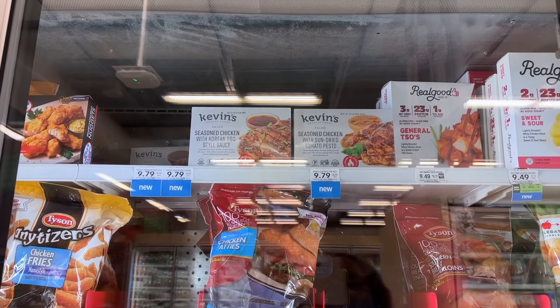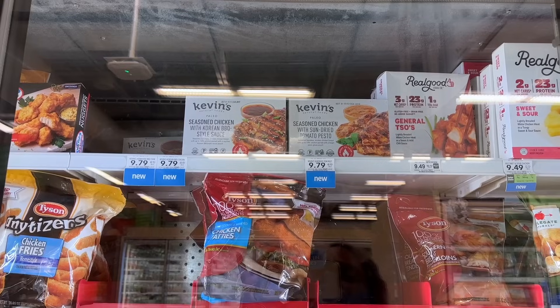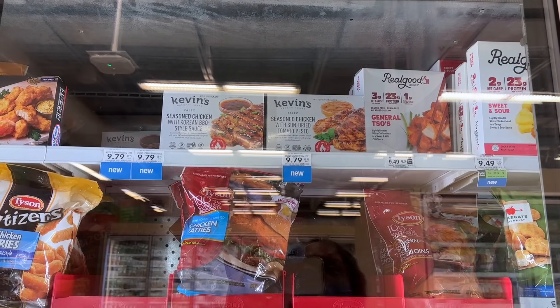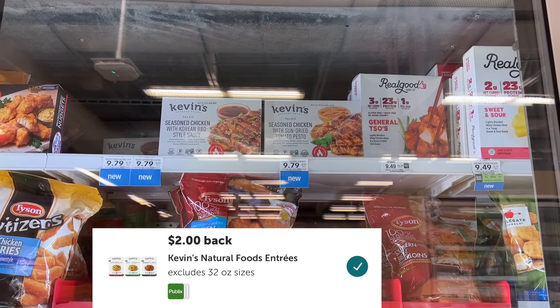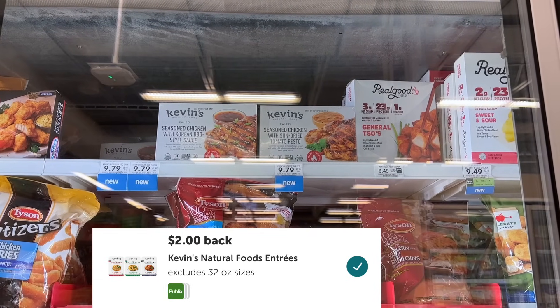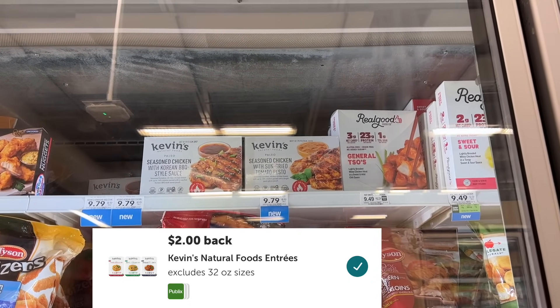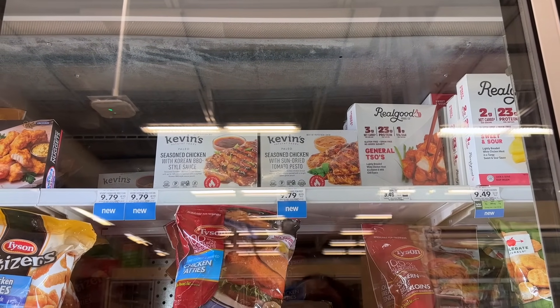My store is not stocked, but this Kevin's chicken is BOGO for $9.79 and we have $2 back on one on Ibotta. If I were to pick this up I would just pick up one at half price and then submit to Ibotta for $2 back, making the final cost just $2.89 for the chicken, which is not bad at all.